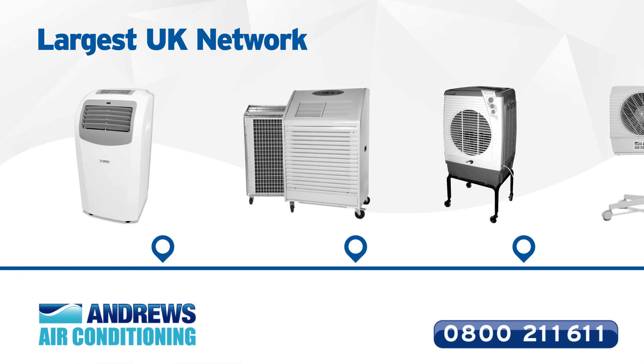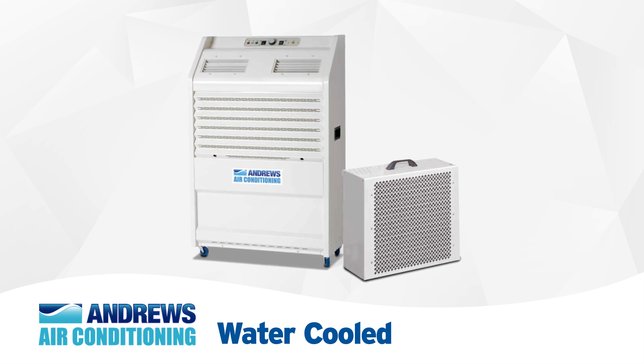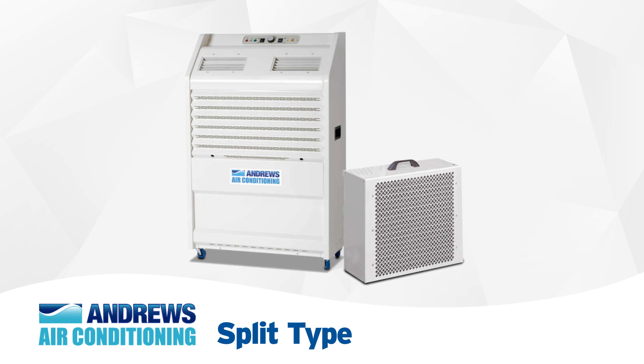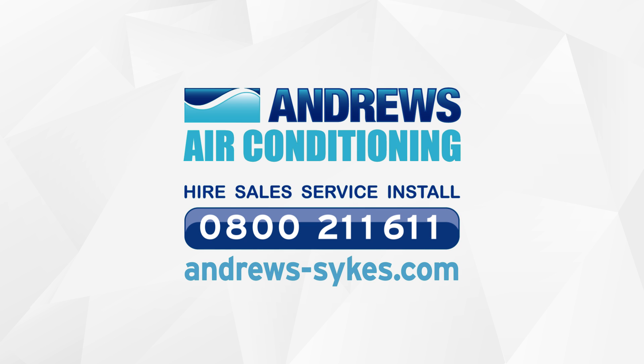We offer the UK's largest and most modern range of portable air conditioners for hire, including water cooled, air cooled, exhaust tube, split types and many more. So call Andrews Sykes Hire free on 0800 211 611 now.